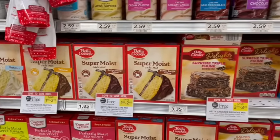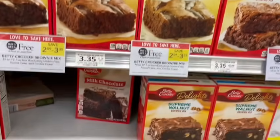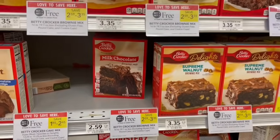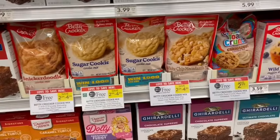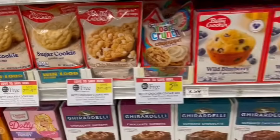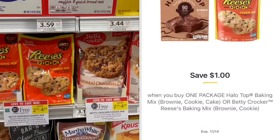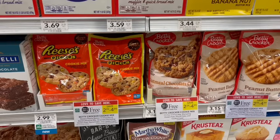Betty Crocker is on sale buy one, get one free this week. These are great to have around the house for an easy quick dessert — personally I love them and the brownies are my favorite. We have the cookies included as well, and we have a digital coupon on the Reese's Pieces ones, giving us $1 off, making it just $1.99 for both or $1 a piece.